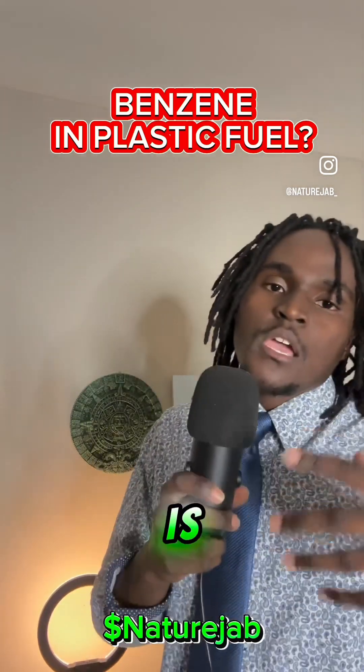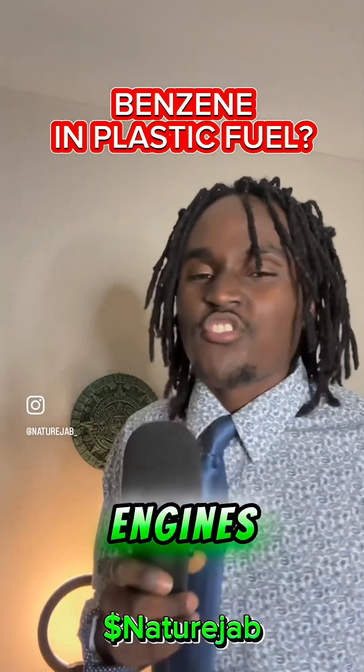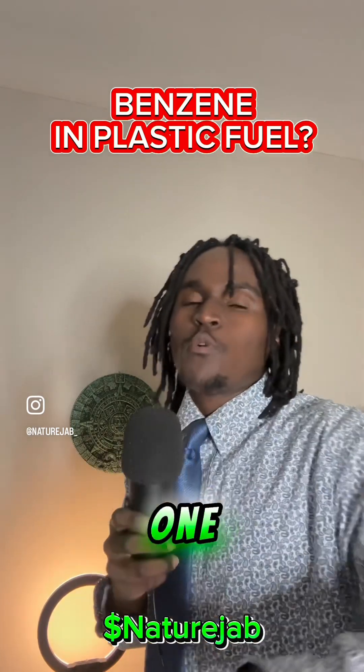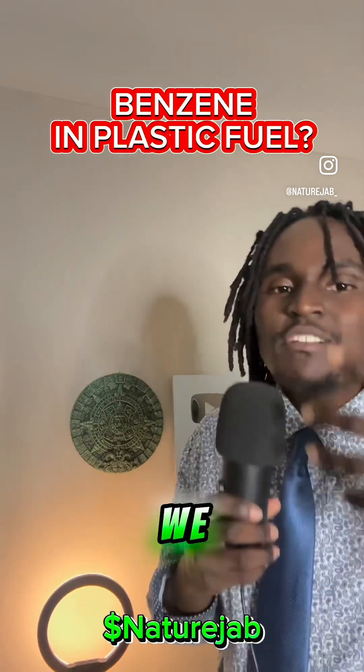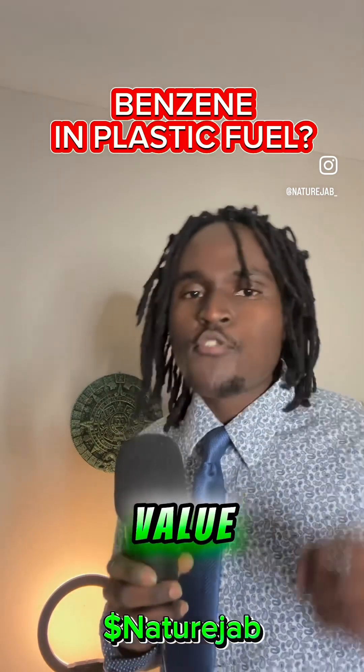Another thing about benzene is that, yes, it is carcinogenic. So are all fuels of this world — they're meant for engines, not for you to drink or eat. But benzene also has a value to it; it actually can be sold. One of the products you can make with benzene is benzoic acid, for example. So not only can we deal with the benzene problem or any other problem, but we can actually make value out of it as well.